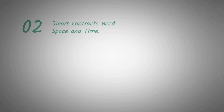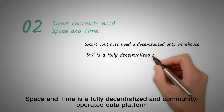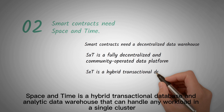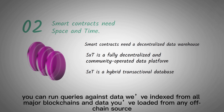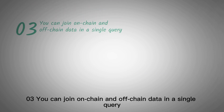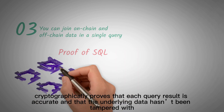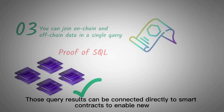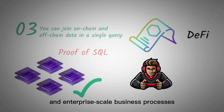Second, smart contracts need Space & Time. Smart contracts need a decentralized data warehouse that connects trustless analytics. Space & Time is a fully decentralized and community-operated data platform — a hybrid transactional database and analytic data warehouse that can handle any workload in a single cluster. With Space & Time, you can run queries against data indexed from all major blockchains and data loaded from any off-chain source. You can join on-chain and off-chain data in a single query. Our patented novel cryptography, Proof of SQL, cryptographically proves that each query result is accurate and that the underlying data hasn't been tampered with. Those query results can be connected directly to smart contracts to enable new, expanded use cases for gaming, DeFi, and enterprise-scale business processes. Space & Time is revolutionizing smart contract automation.